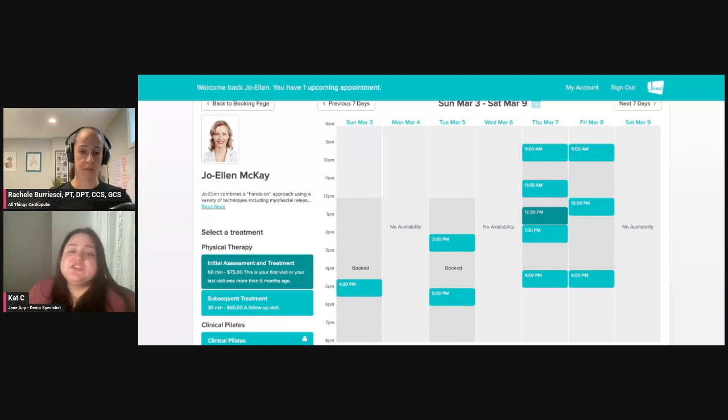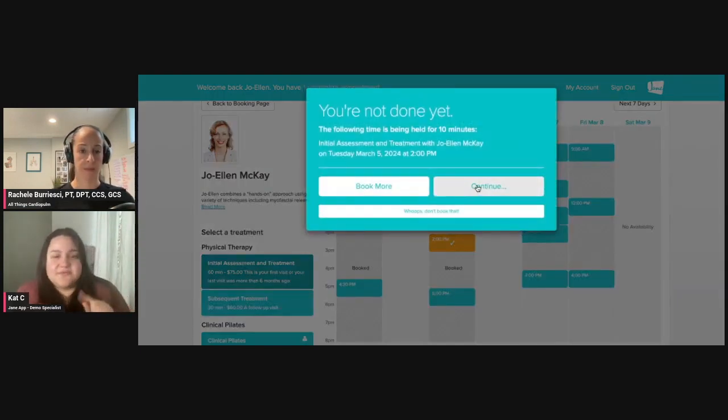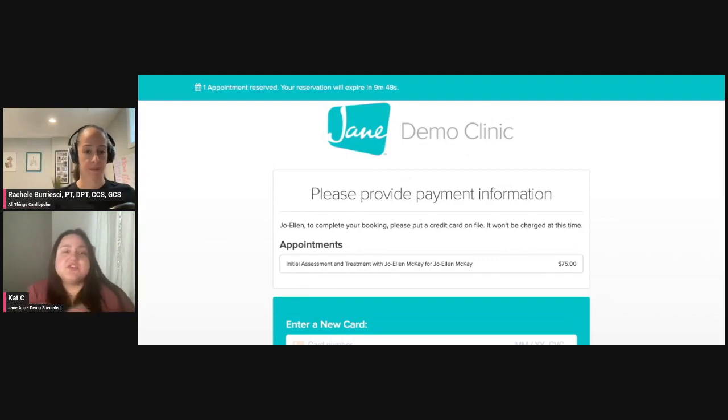You can do that by treatment. So if we go ahead and select this Tuesday two o'clock appointment, it's going to say you're not done yet — and that's for a very special reason. If I go ahead and continue, it's asking me for something, and this is where Jane Payments comes in. There are a few ways Jane Payments can be helpful in assisting with the clinic. Here, we can either ask the patient to leave a deposit, maybe we want them to just leave their credit card on file, or we ask them to pay for the entire appointment up front. All three of those options are going to be available to you if you're working with Jane Payments.